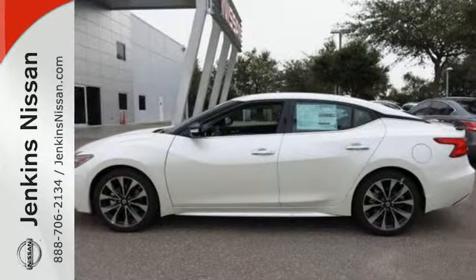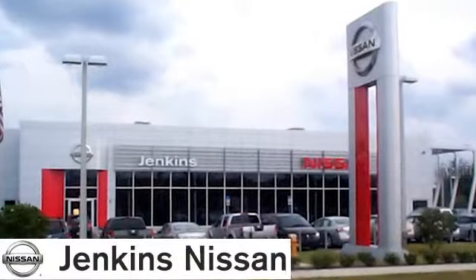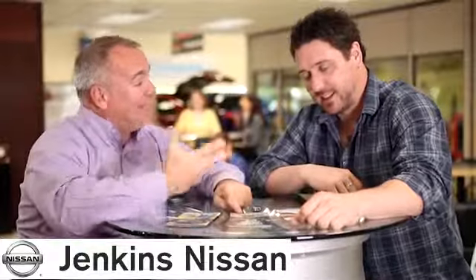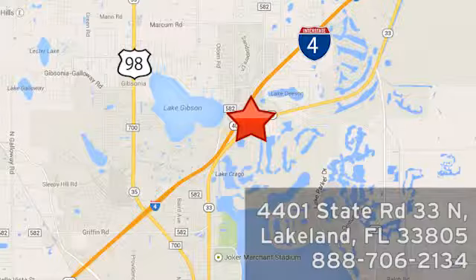This Maxima is a step ahead of the rest. See it for yourself today. At Jenkins Nissan, honesty is our policy. We're conveniently located at 4401 State Route 33 North in Lakeland, Florida.